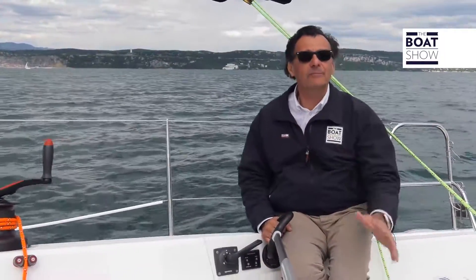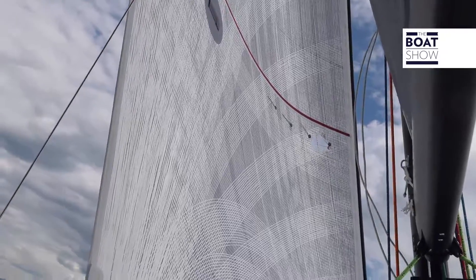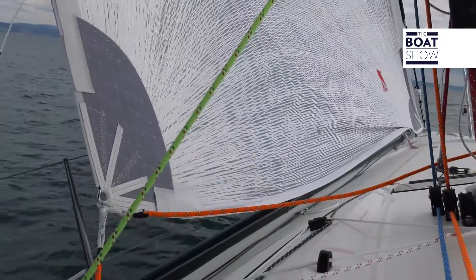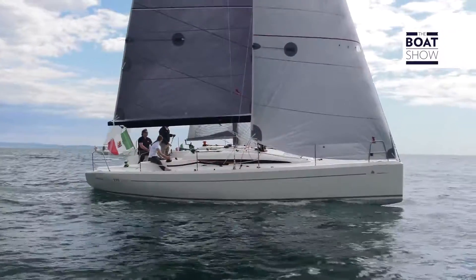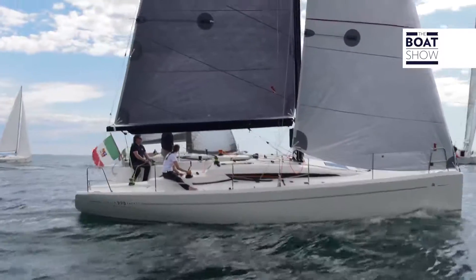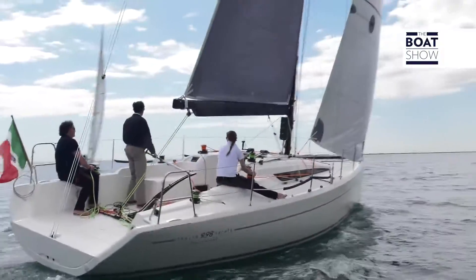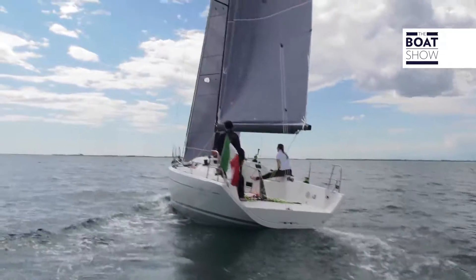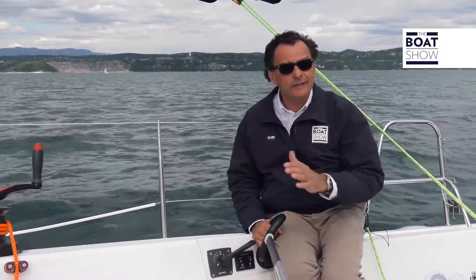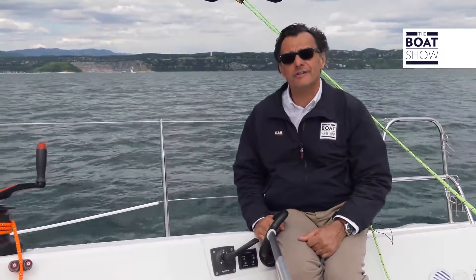Here we are aboard the Italy 998 — a racing boat with a tiller. Here is what you need for a great day of sailing. The Italy 998 is a racing boat, which means having a special feeling when surfing with her. She is especially sensitive to control. You will see, when we get upwind, how easily you can reach seven knots and know what angle to keep to the wind.